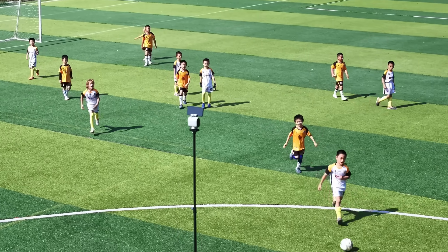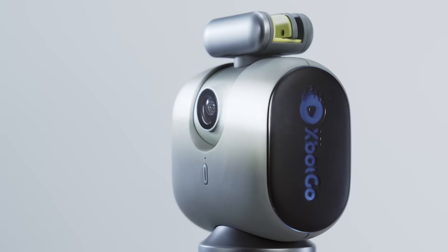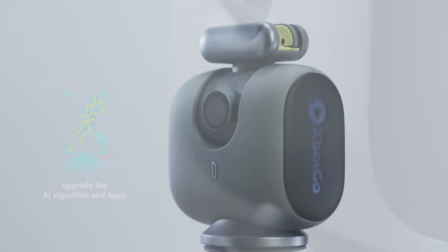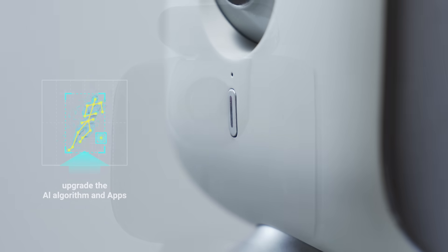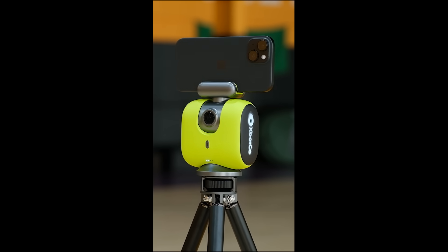Meet the X-Bot Go Chameleon — the world's first consumer-grade AI sports camera system that turns your smartphone into a professional cameraman. So what exactly is the X-Bot Go Chameleon?